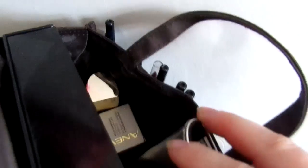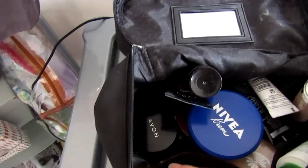I've got some spare foundation in there. And in here I've got all my current foundations and creams that I'm using at the moment.